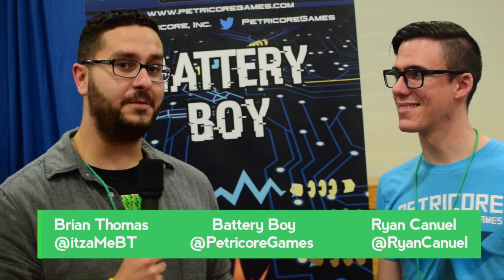What's up guys, this is Brian from Pixelated Points and today we're at Boston FIG and we're here with Ryan showing off Battery Boy. So Ryan, thank you for your time today. Tell us a little bit about Battery Boy.